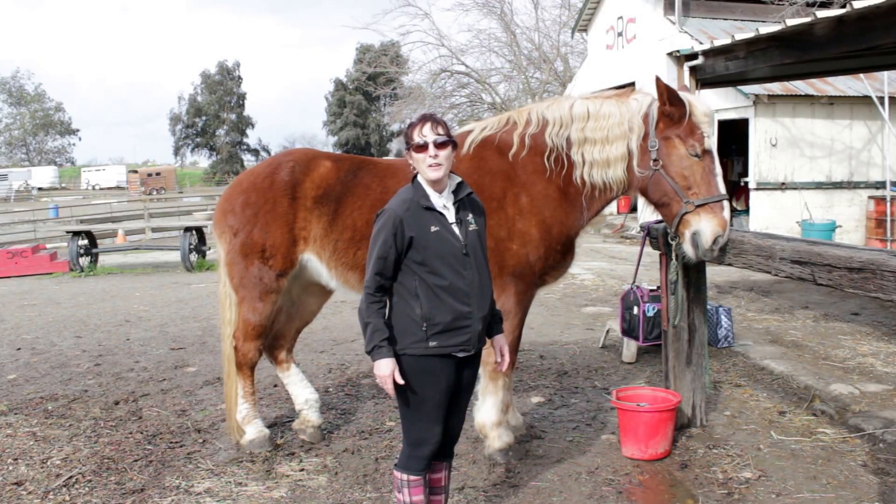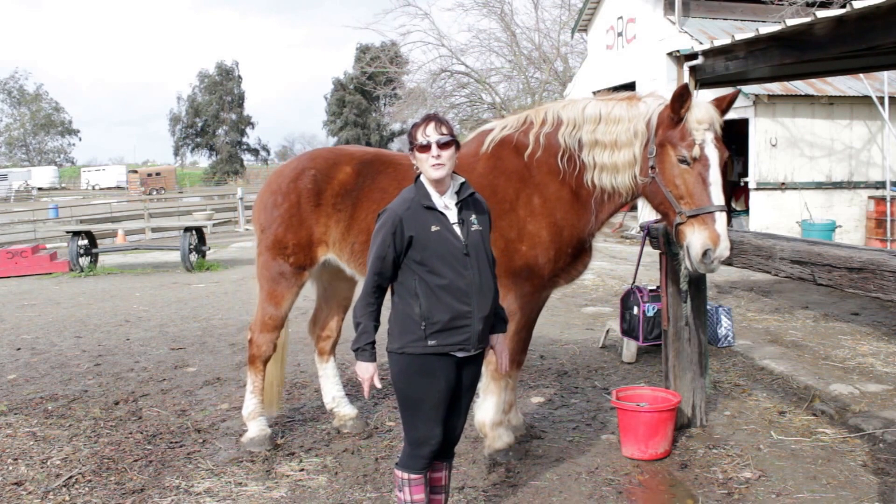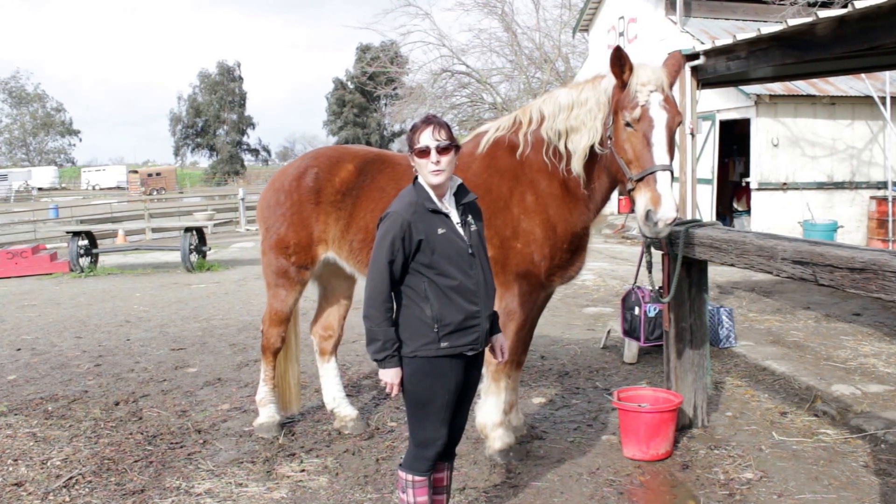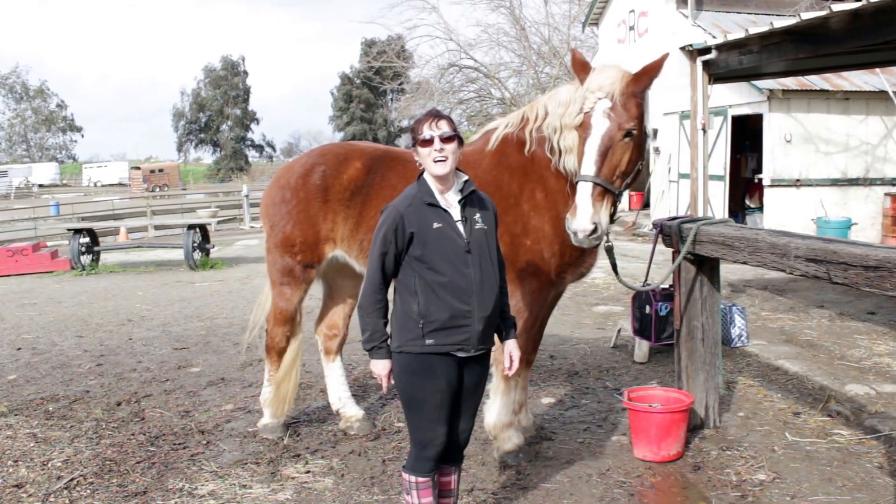So this morning we're here at the barn. Got the girl out — it's rained a few days. We're gonna do a little grooming. We just went for a walk, so I'm gonna check her feet for rocks.